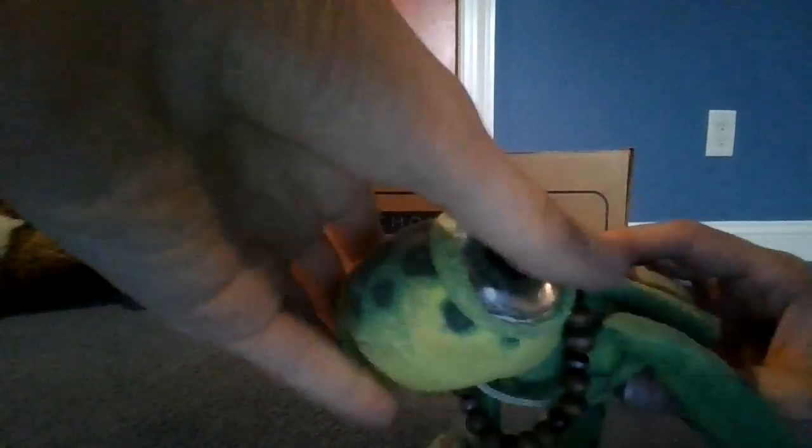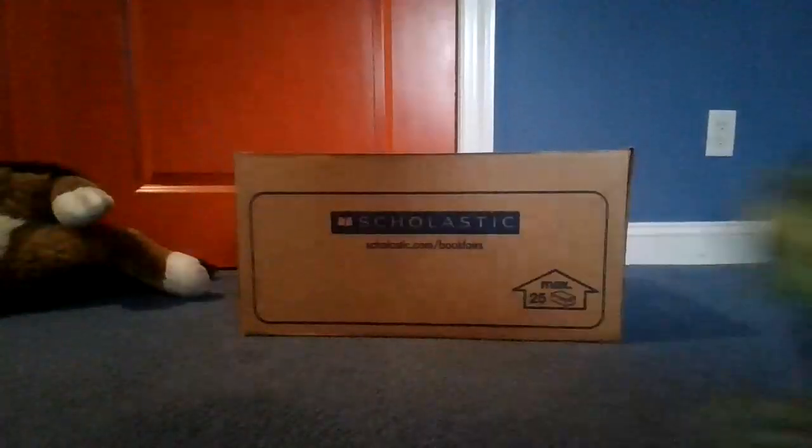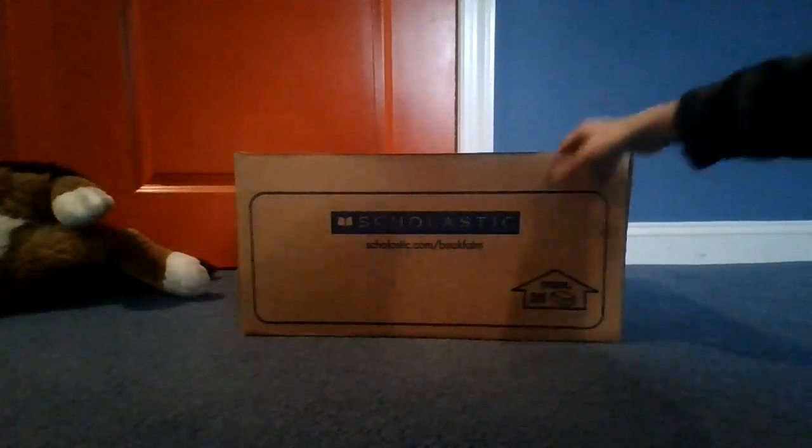Next up we have a turtle. This turtle is from Aruba — it is a stuffed animal. This sea turtle is very, very comfortable. Sea turtles live in the sea, and they have a very hard back. When they're scared, they go into their shells and just stay in protection.